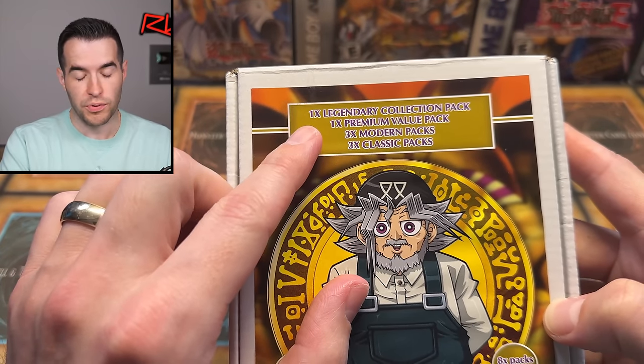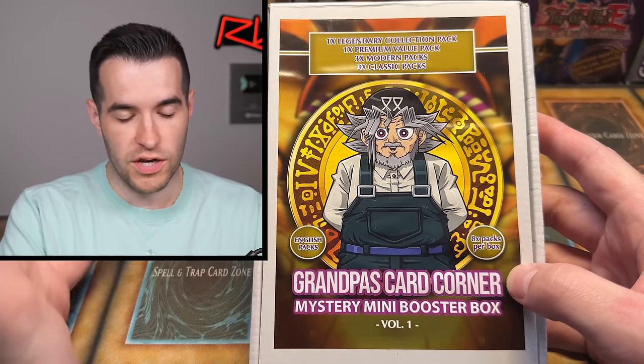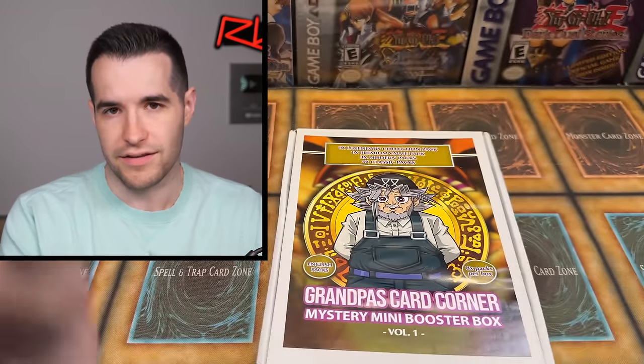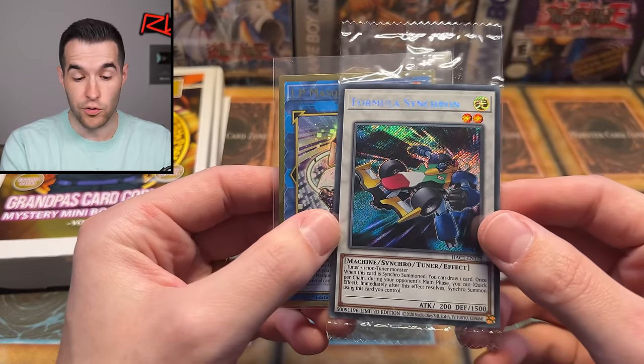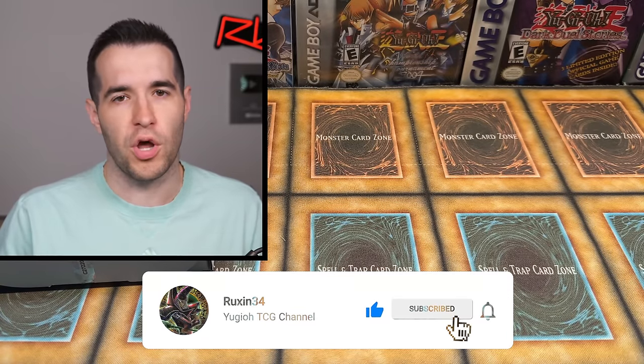I was sent this from Grandpa's Card Corner on Instagram. He made his own special mystery boxes which look pretty cool — one legendary collection pack, one premium value pack, three modern, three classic packs. We got eight total packs per box, English packs, volume one. So I guess there's going to be more at some point. I'll be giving away this gold rare IP Mascarena and a sealed Formula Synchron. All you have to do is like the video, be subscribed, turn on notifications, and let me know down below what you think about these mystery boxes.